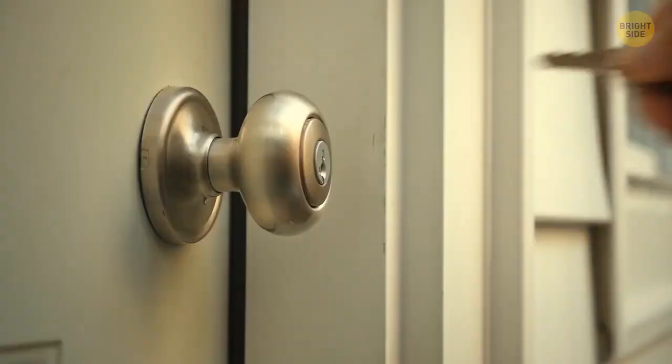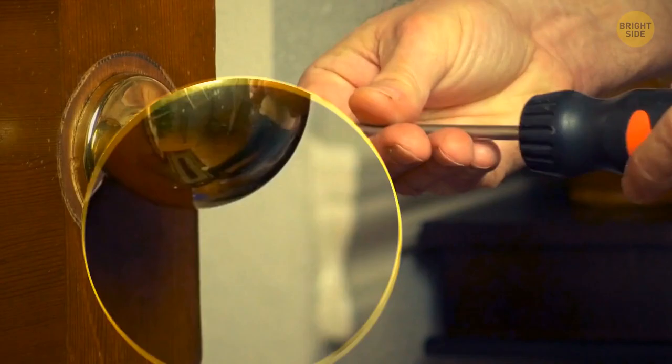Speaking of everyday items, most doorknobs are made of brass because this material makes them naturally germ-free. Unlike plastic ones, brass doorknobs are kind of magical – they can disinfect themselves without you having to clean them. Neat, right?